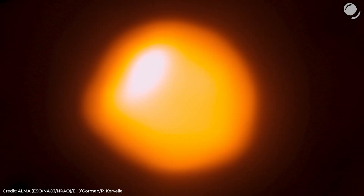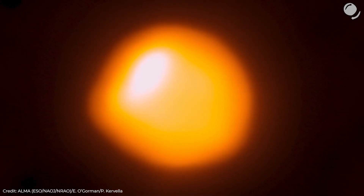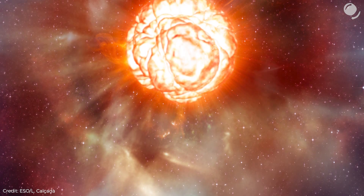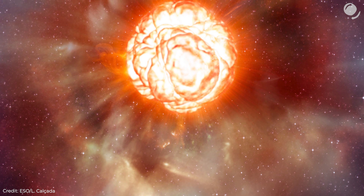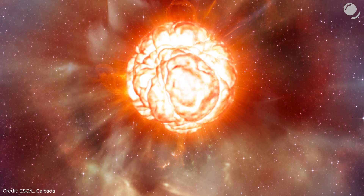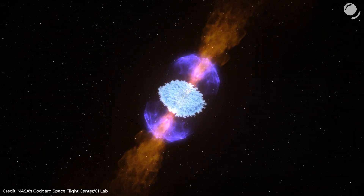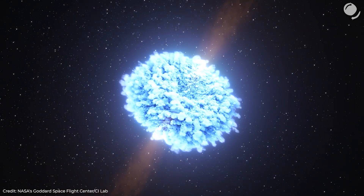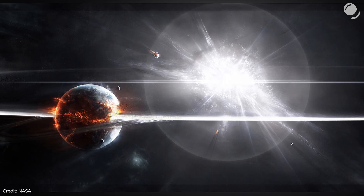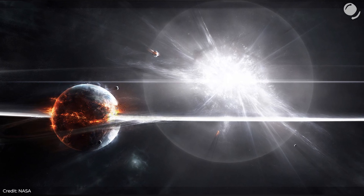Recently there has been some speculation that Betelgeuse might have already gone supernova. Some people wanted to witness a supernova with their naked eyes, while others were worried about how a supernova 600 light years away might affect life on Earth. Most likely it's not happening in the near future. But what if there has already been a near-Earth supernova? Today we are going to talk about evidence for near-Earth supernovae and how it could have affected life on Earth.